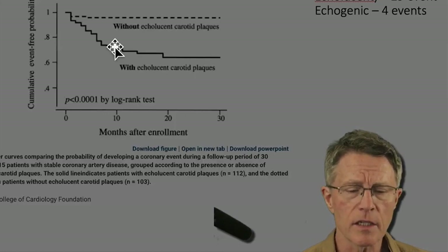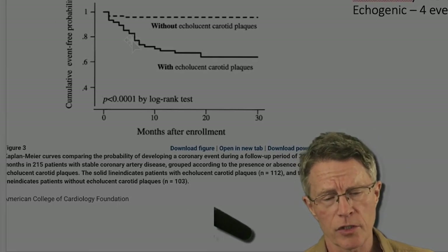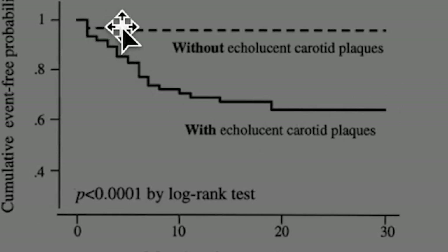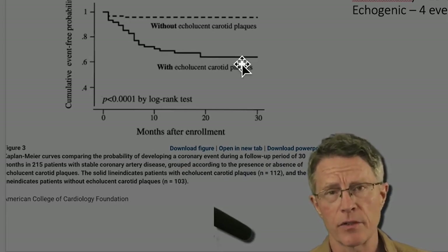Let's look at this from a life table perspective if the numbers don't mean that much to you. This is a Kaplan-Meier curve. The dotted line shows the number of events among the 103 people with calcified plaque. The solid line dropped every time someone in the other population — the 112 with soft plaque — had another event. As you can see, soft plaque is very dangerous.